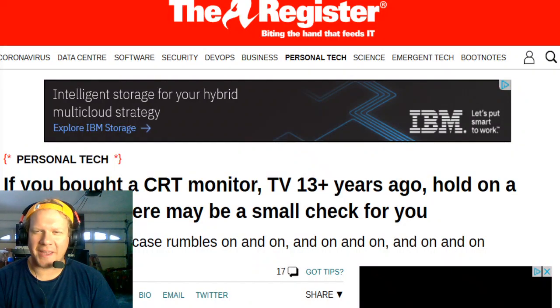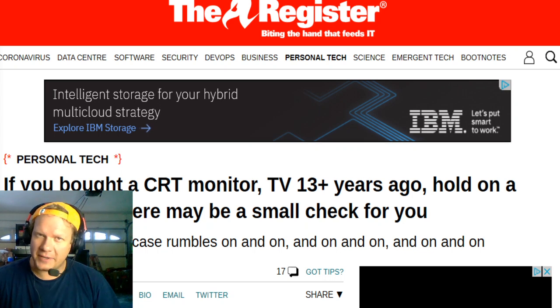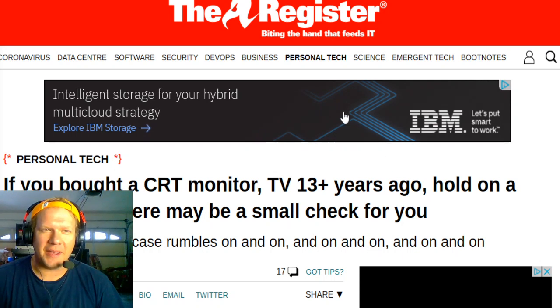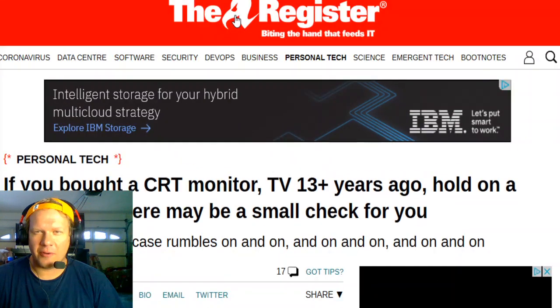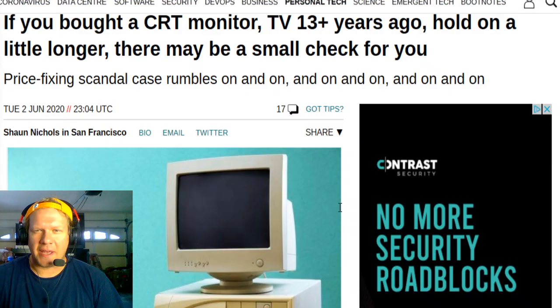Hey everybody, welcome back to Retro Tech. Today I wanted to do a follow-up on a story I covered about one year ago exactly from today. I thought maybe I'd bring you a new story you're guaranteed not to read or see about probably anywhere else in the mainstream media — an article from The Register, which is just a tech IT site.